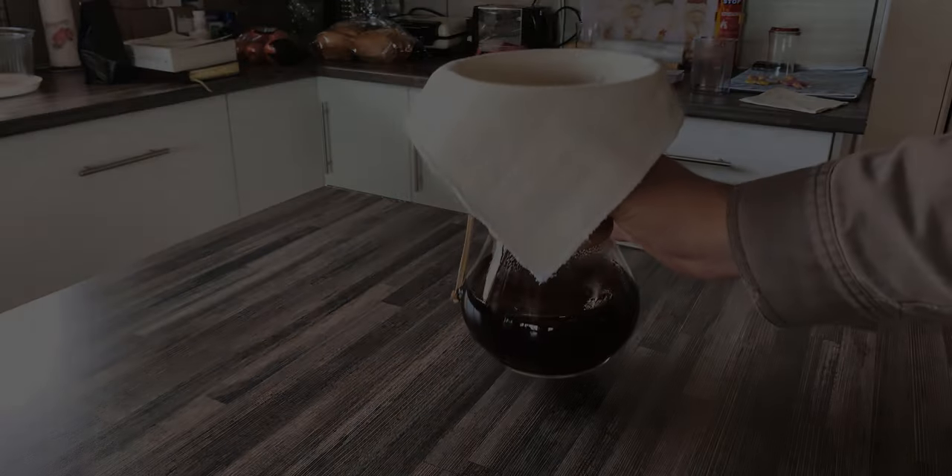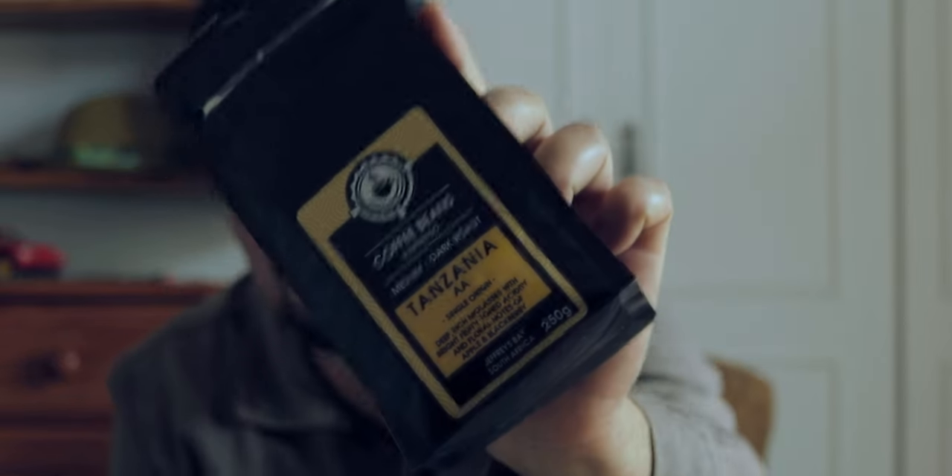Now this is a medium dark roast coffee, so it's a blend between medium and dark roast. I usually like medium roast but we're going to see how it is and then I'll tell you what I think about it. According to their packaging, it has a deep rich molasses with bright fruity toned acidity and floral notes of apple and blackberry. So yeah, I'll see if it's fruity — let's test this and see if the packet tells the truth.